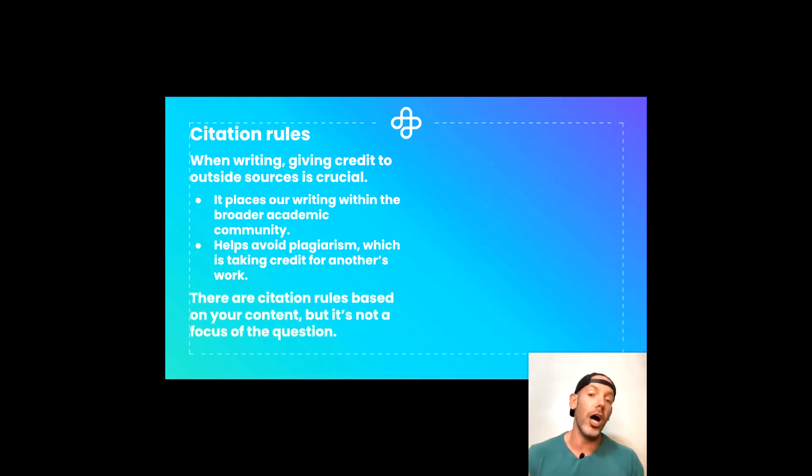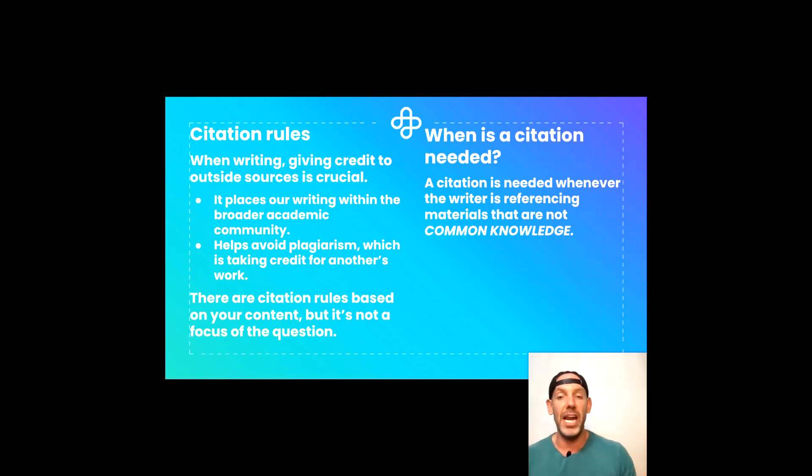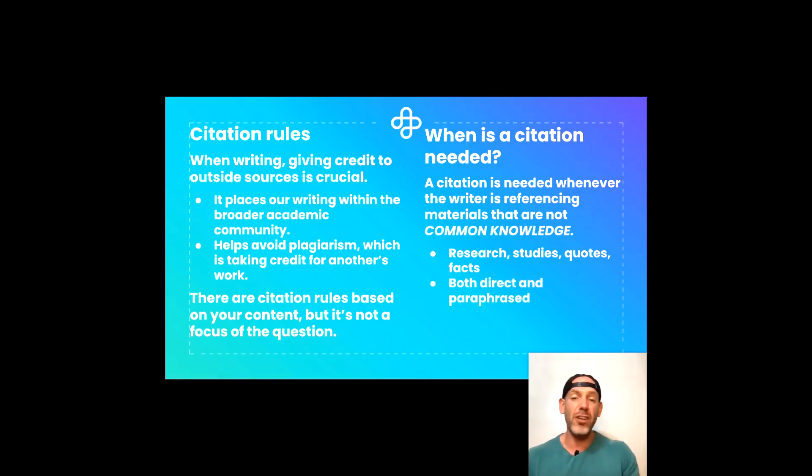There are citation rules based on your content and subject area — formatting details we won't focus on here. So when is a citation needed? A citation is needed whenever the writer is referencing materials that are not common knowledge. That includes research, studies, quotes, and facts — not things that are in the common vernacular, things we just know. And our research could be direct or paraphrased, so even if you're rewording a source, you still want to include that citation. We need to find which sentence requires a citation — something from research or something that isn't common knowledge.